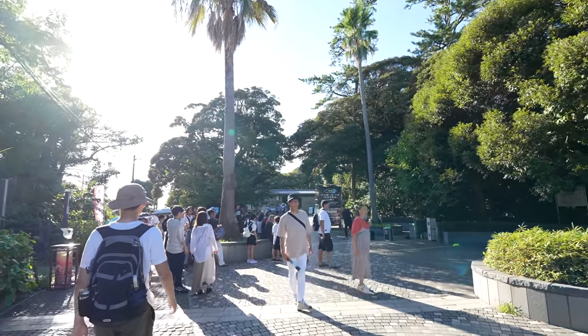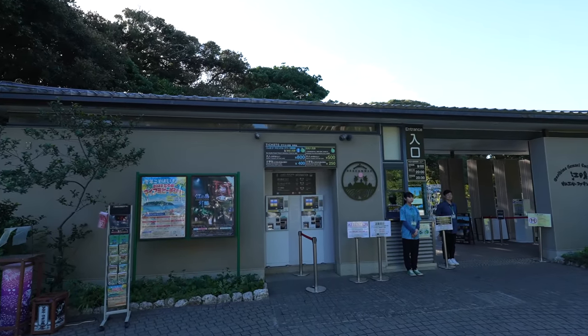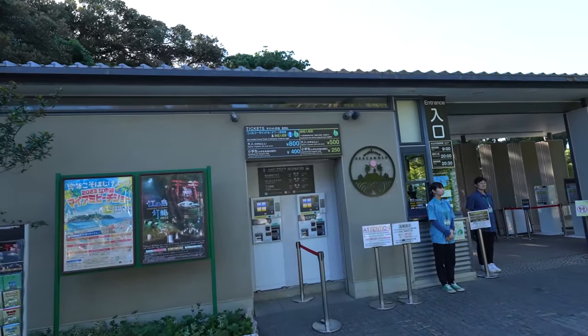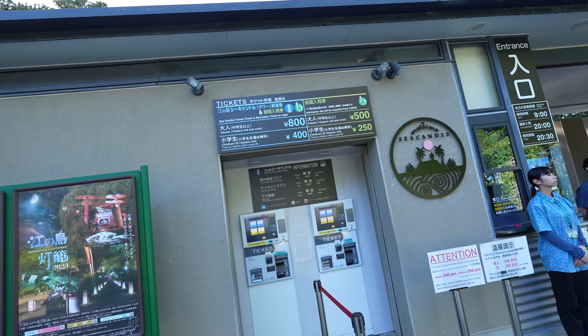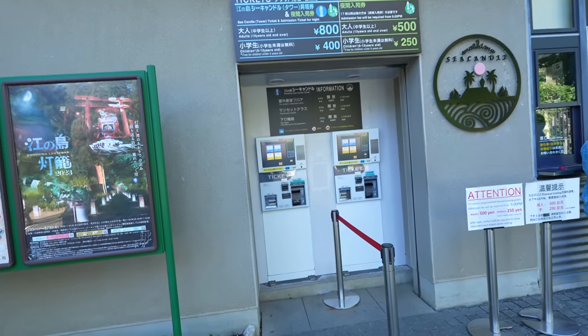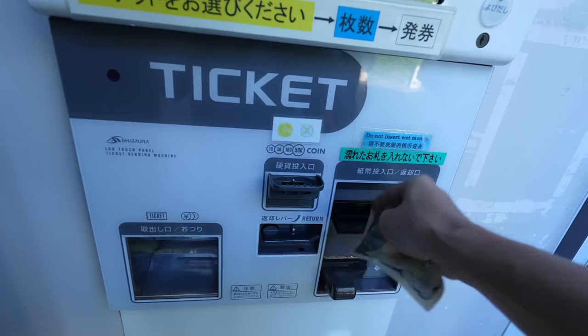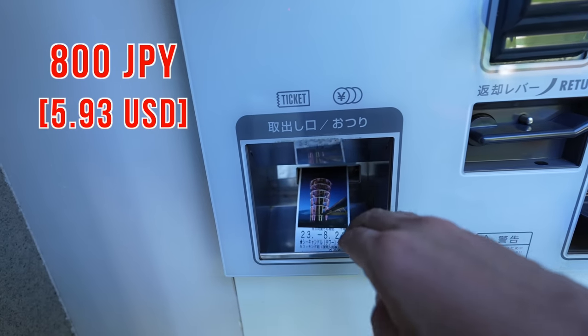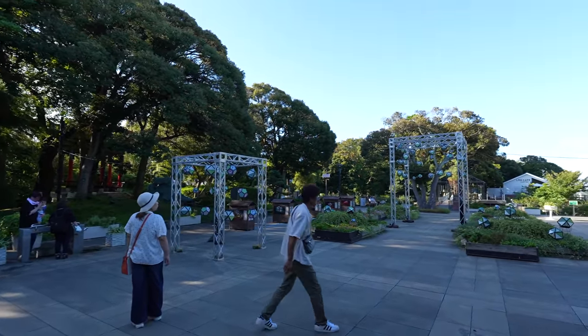Oh that observatory was closed last time I visited, but seems like it's open now! Let's go. The ticket costs 800 Japanese yen, however if you want to stay up until 5 PM you have to pay 500 extra. Let's do it! Seems like they only accept cash. It's my first time to visit here — inside, wow!